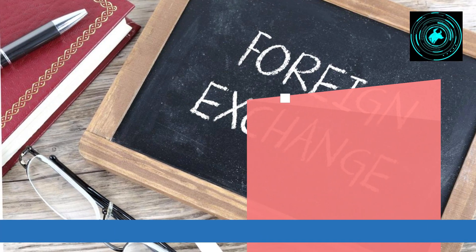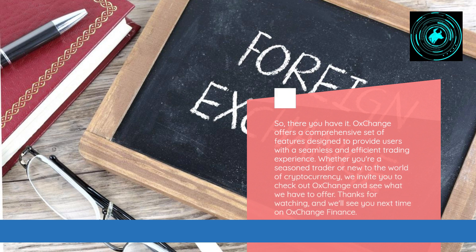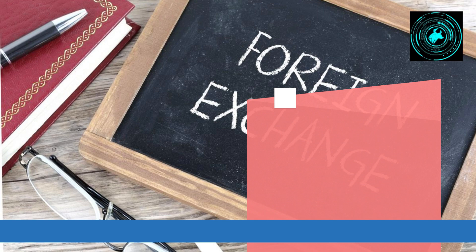So, there you have it. OX Change offers a comprehensive set of features designed to provide users with a seamless and efficient trading experience. Whether you're a seasoned trader or new to the world of cryptocurrency, we invite you to check out OX Change and see what we have to offer. Thanks for watching, and we'll see you next time on OX Change Finance.